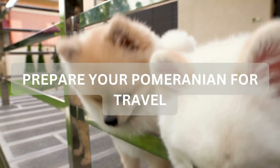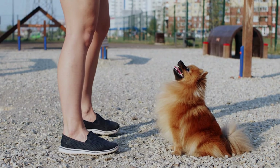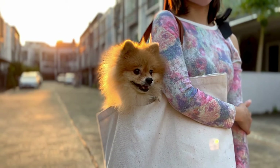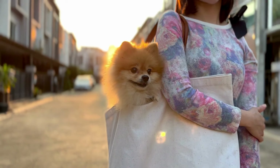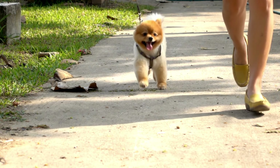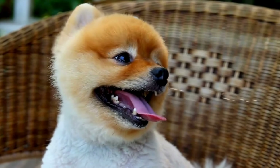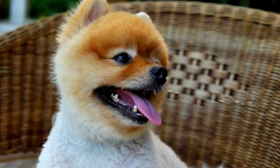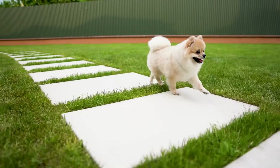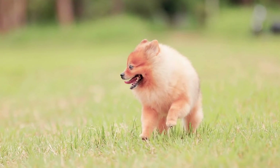Tip number one: prepare your Pomeranian for travel. Before you hit the road, it's crucial to get your Pomeranian comfortable with their travel carrier or crate. Start by introducing the carrier well in advance of your trip and make it a positive space by placing their favorite treats or toys inside. You can also try feeding them their meals in the carrier to create a positive association. Let your Pomeranian spend short periods of time in the carrier each day, gradually increasing the duration so they'll get used to being inside for longer periods, which can help prevent anxiety during the actual trip.